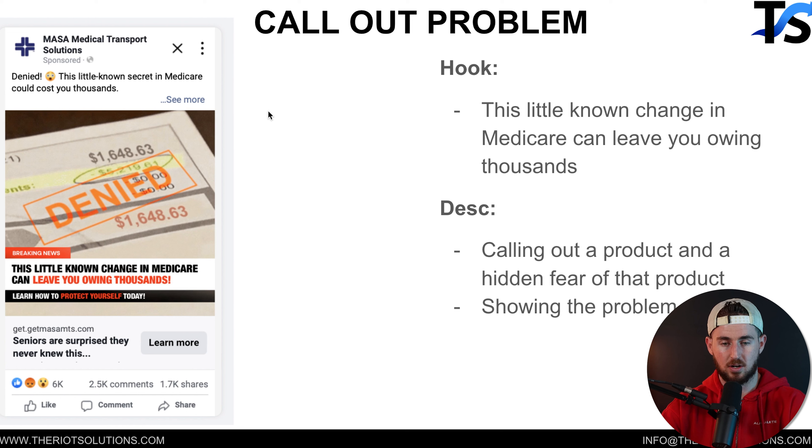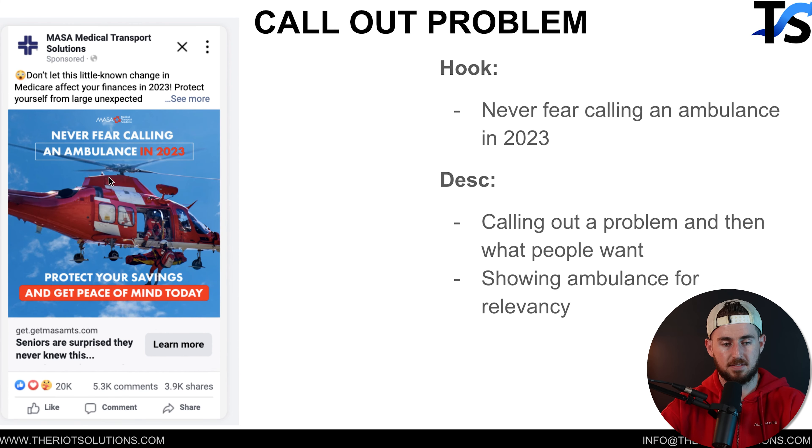Now we're getting into problem-aware ads where we call out a problem. Here we're calling out large ambulance bills. This one is more unaware — we're not hinting at ambulance bills yet, but showing a large bill and going deeper into the solution when people click 'Learn More.' It's a clickbait-style ad getting people to click. We call out Medicare as a product people are currently using and say how it can leave you owing thousands. Another version says 'never fear calling an ambulance in 2023,' then introduces the solution: 'protect your savings and get peace of mind today.' We use a helicopter ambulance image because in the targeted location those are very common — pure relevance to grab attention.